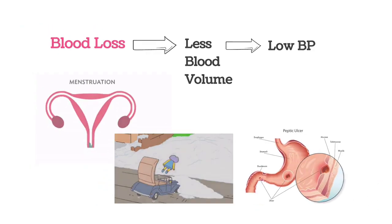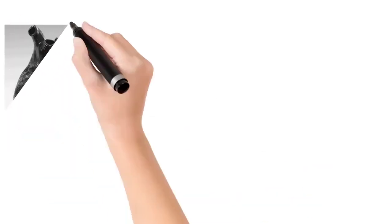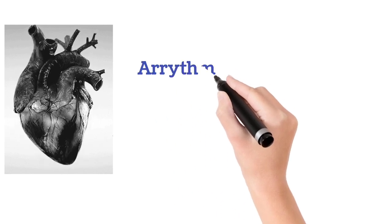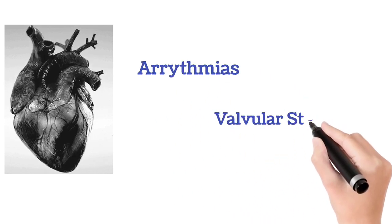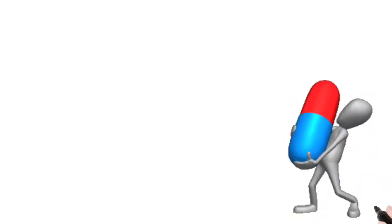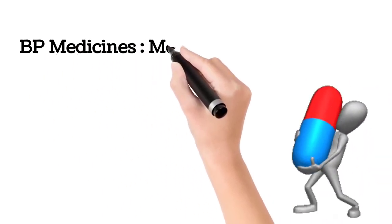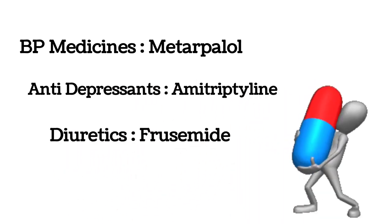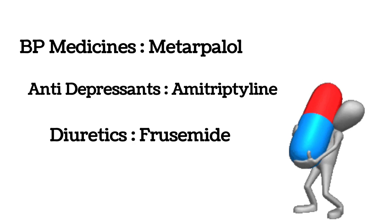As we know that the heart pumps the blood. If there is a decrease in heart rate, certain heart problems like arrhythmia, valvular stenosis, and in people who take anti-hypertensive drugs like metoprolol, antidepressants like amitriptyline, water pills like furosemide — in such conditions also, there is low blood pressure.